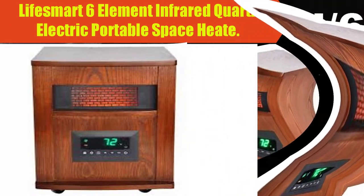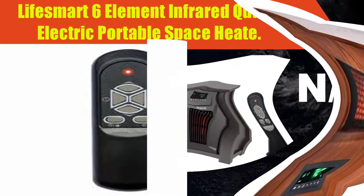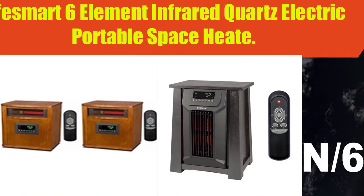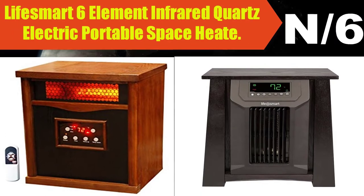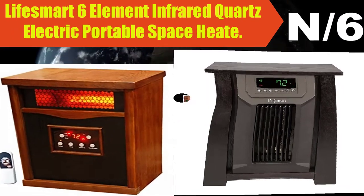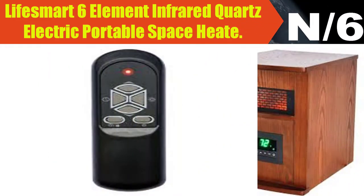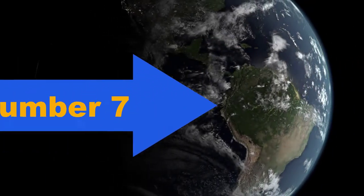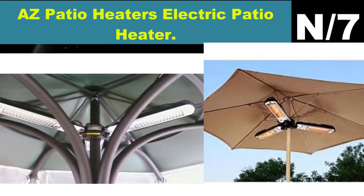Number six: Life Smart Six Element Infrared Quartz Electric Portable Space Heater. Six quartz infrared heating elements in a dark oak cabinet. Smart Boost technology uses two micro heating elements for faster heat-up. Three heat settings: 1,000 watt, 1,500 watt, and 1,500 watt boost. Features a 12-hour programmable timer and oscillation vent for total room heating.